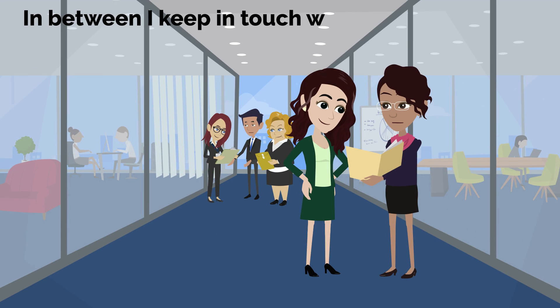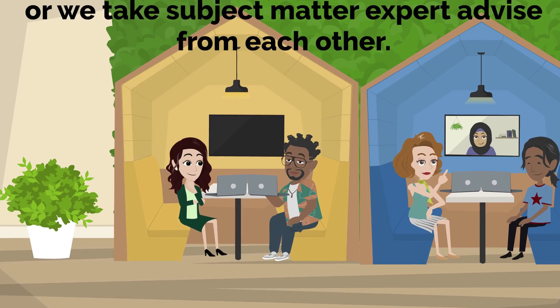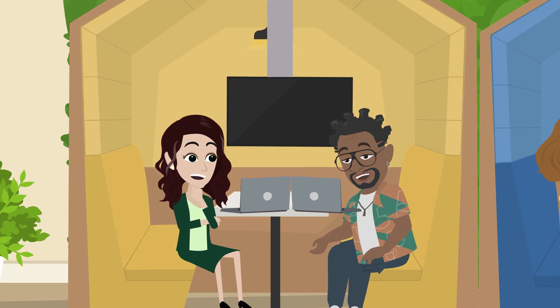In between, I keep in touch with my colleagues to understand what they are working on, and we take subject matter expert advice from each other.